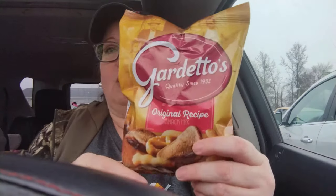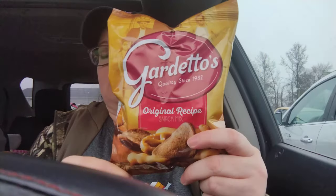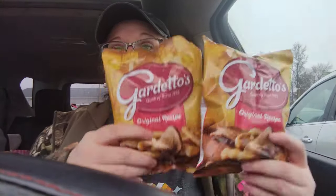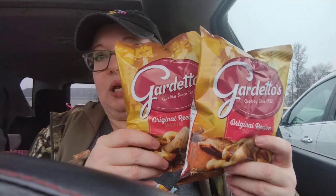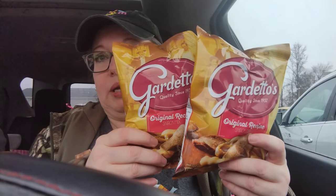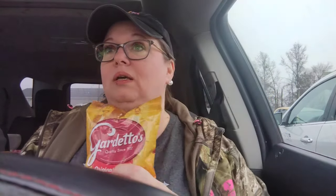Next, I got two bags of Gardettos. I am working the next two days at the hospital, so I'm going to try — and I'm terrible about making my lunch — I'm going to try to make my lunch and take it with me so that I'm not spending money at the hospital. Because y'all, I spent a fortune there.